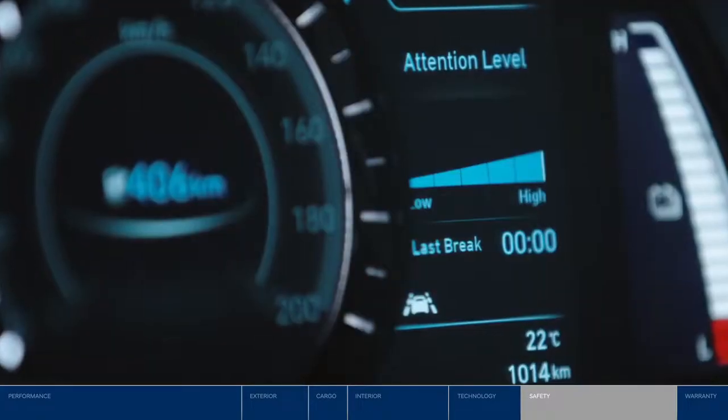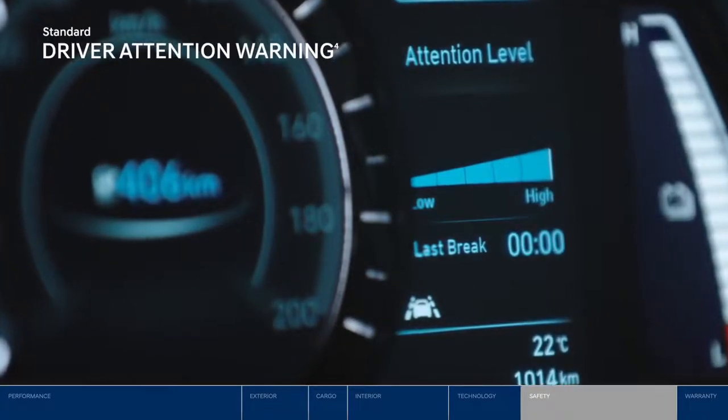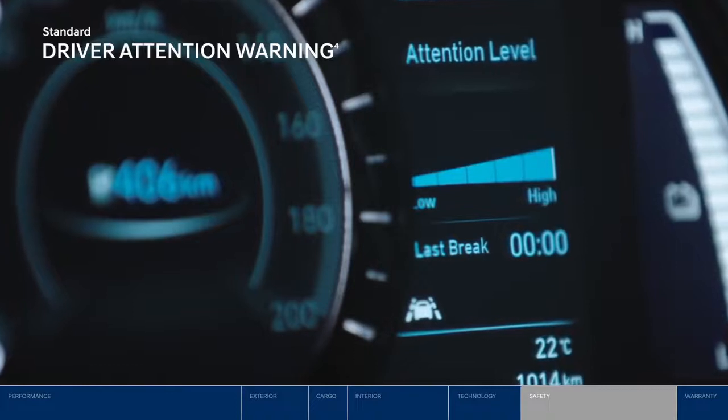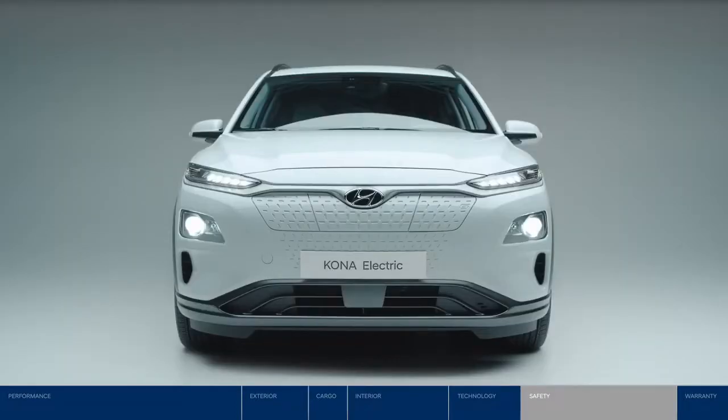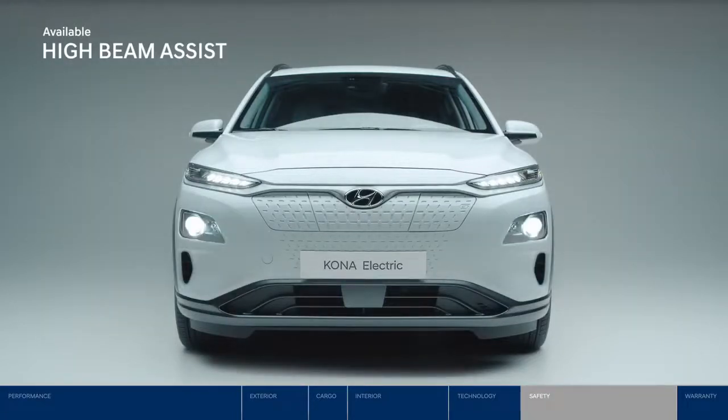Long drive ahead? Driver attention warning analyzes your driving patterns and will suggest taking a break if it detects driver fatigue or inattention. Night driving is made a little easier with help from the high beam assist system, which will detect automatically when to switch high beams on and off.